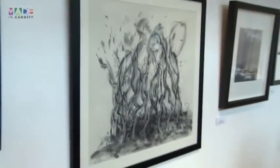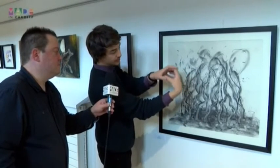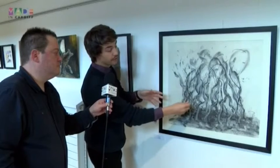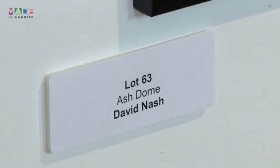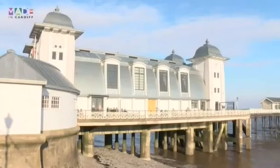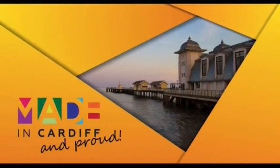This is Lot 63, a work by David Nash. It's an original charcoal drawing completed in 2006, from his Ash Dome series — a series of works on paper as well as sculptural works and land art interventions, looking at the way tree forms spiral to create a geodesic dome. That was achieved by removing small parts of the tree so it grew into the shape both naturally and unnaturally. The estimated price is around £1,000 in the Shelter Cymru catalogue, but keen collectors would happily pay quite a lot more. Let's keep our fingers crossed for that.